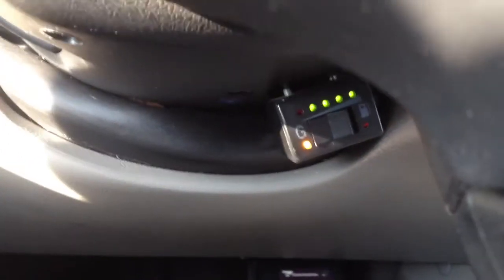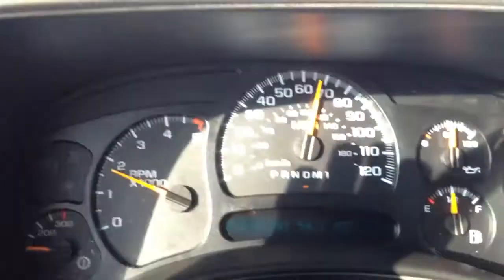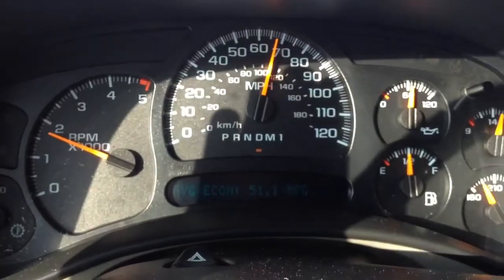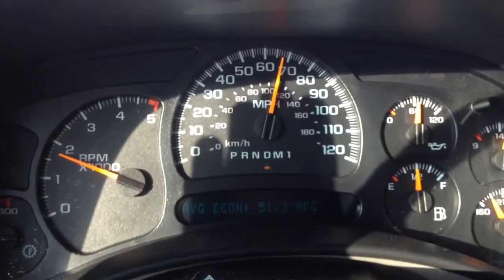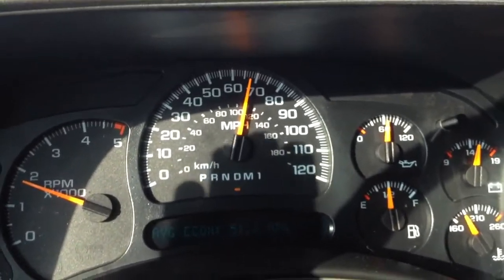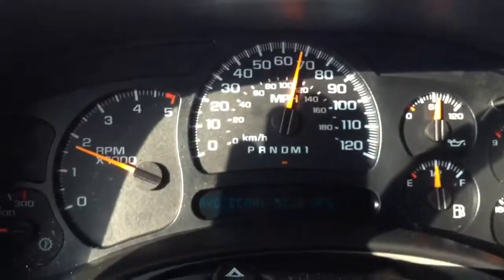You can switch between natural gas and diesel only with that switch right there. So back up here again, you're going to see we're right around 51 miles to the gallon and usually climbing. So we're about 51 — it'll probably settle in pretty close to about 50 miles to the gallon.